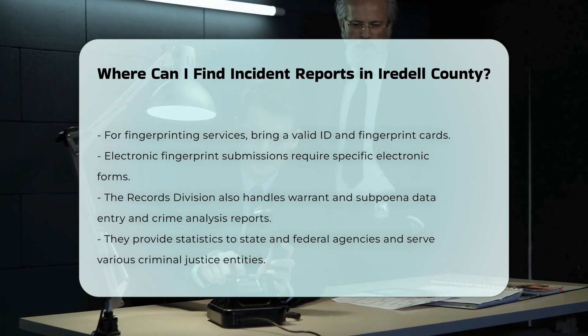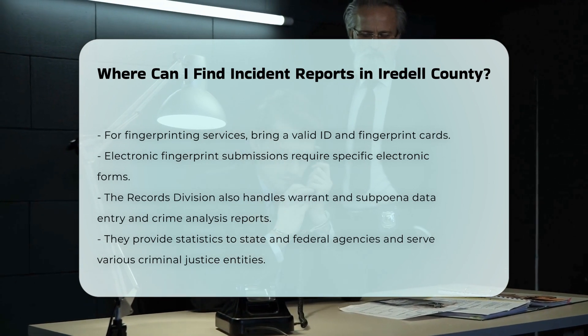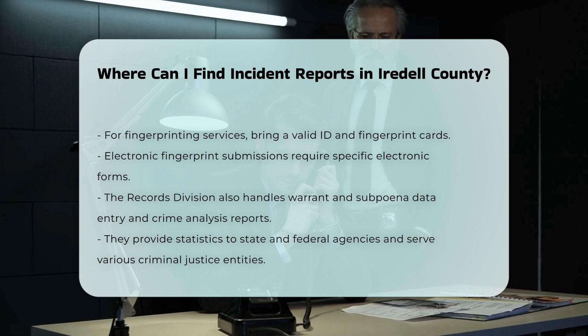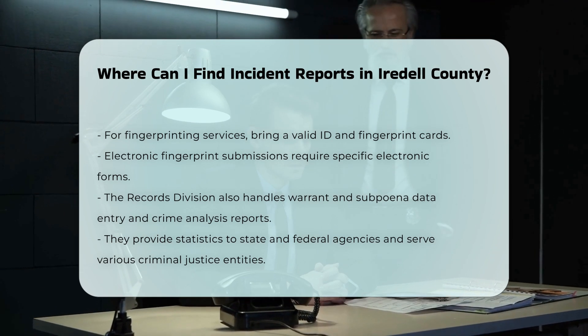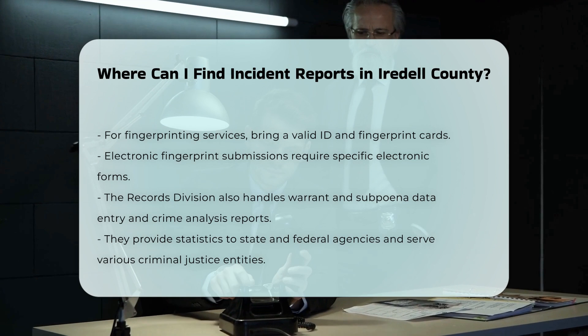Additional Services. The Records Division at the Iredell County Sheriff's Office also handles other tasks, such as warrant and subpoena data entry, preparation of crime analysis reports, and submission of statistics to state and federal agencies. They provide information to deputies, detectives, other criminal justice agencies, and the general public.